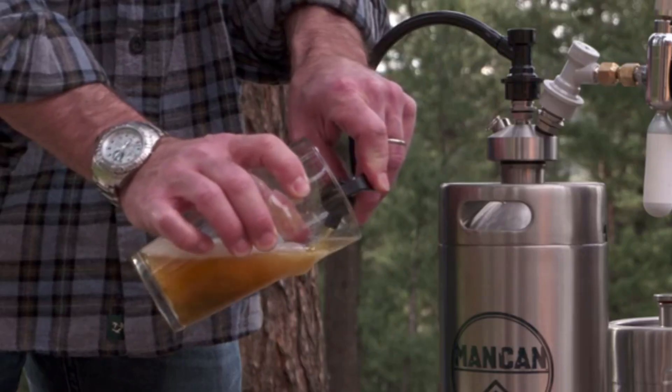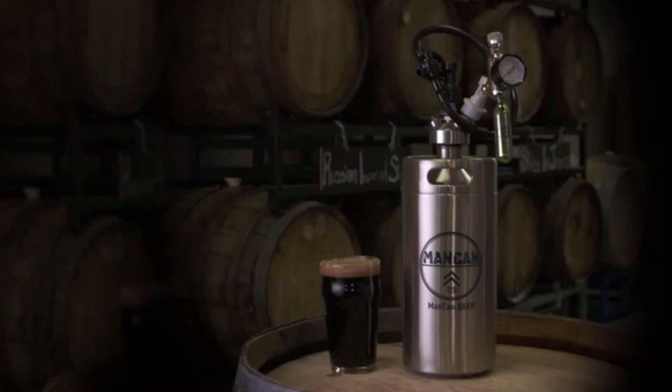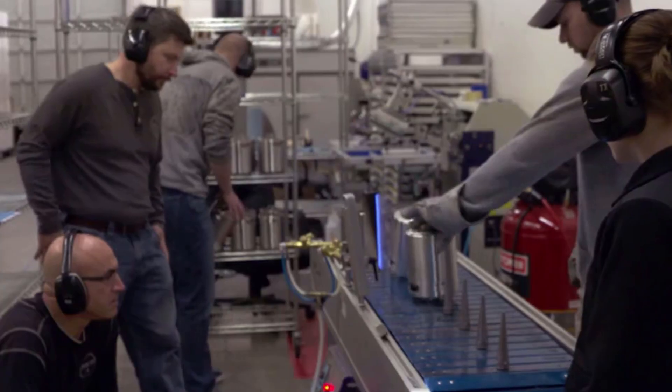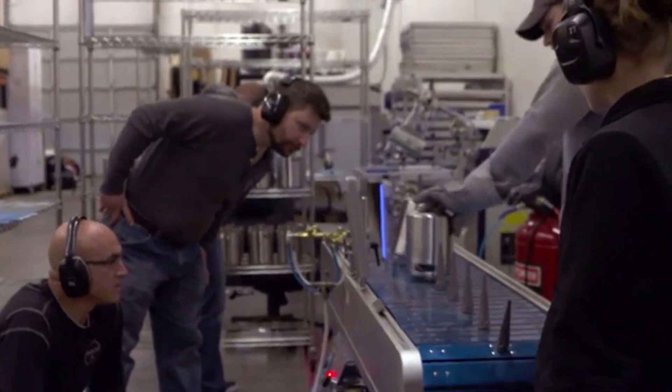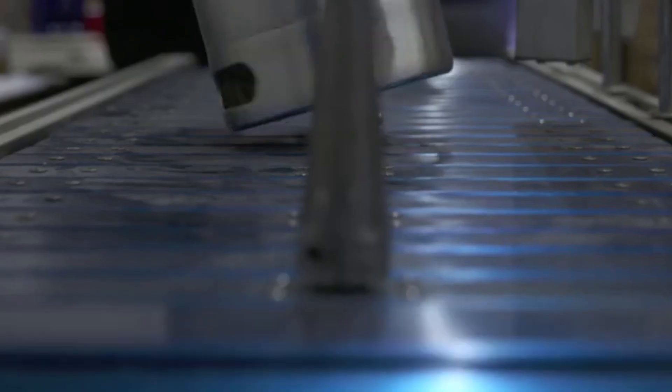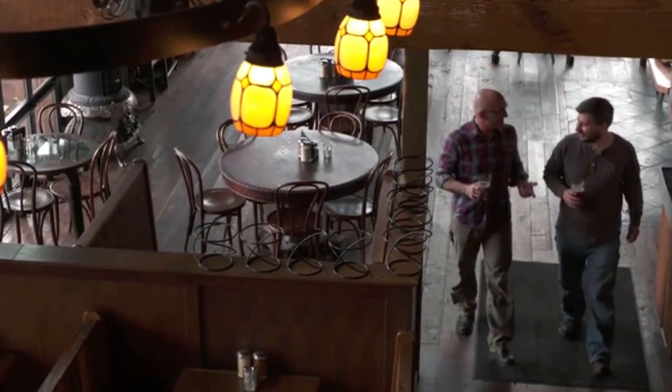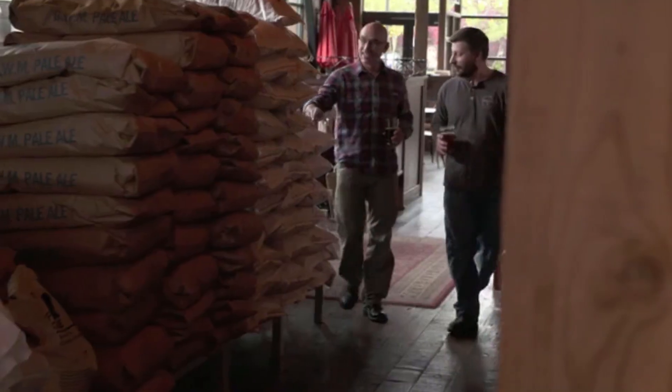It's a great way to enjoy your favorite beer whenever and wherever you want — just open the tap and pour a glass. We need your help with the Kickstarter campaign. As a Man Can Kickstarter backer, you're part of our tribe. Thank you.